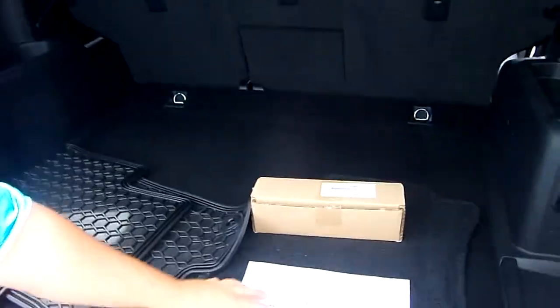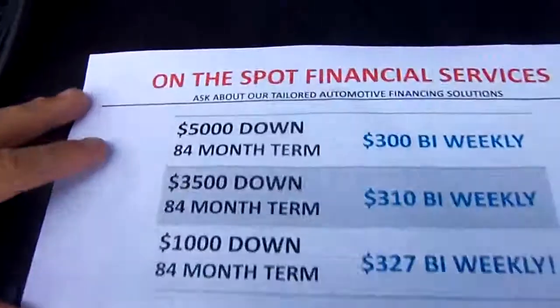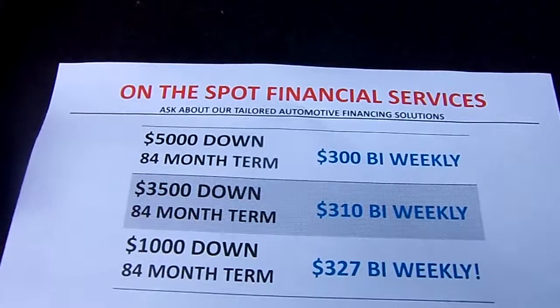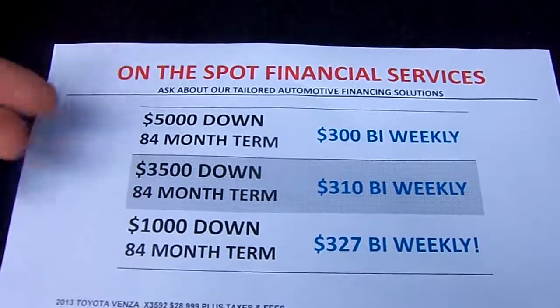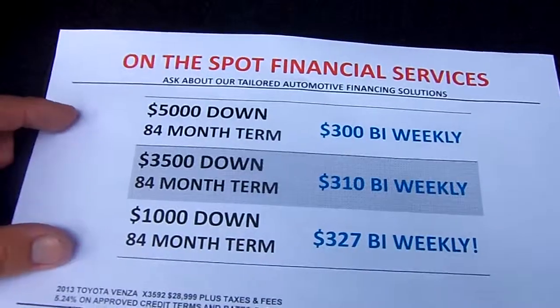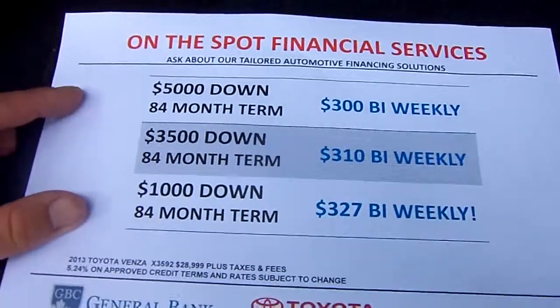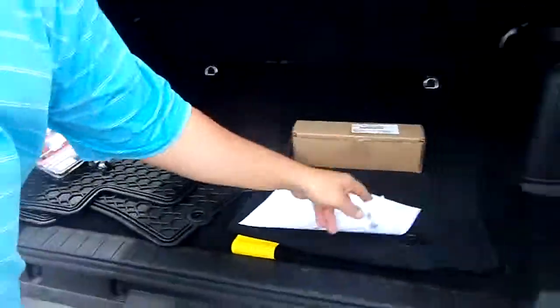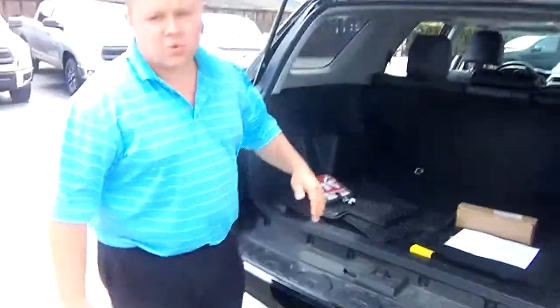We just said we'd show you this — this is our payment structure. Larry, who's our financial services manager, is actually recording the video here and he's structured this out. So $5,000 down, 84 months is $300 bi-weekly. And $3,500 down, same term. And $3,100 down, same term — 84 months again is $327 bi-weekly. It's really down to what way you want to work it.